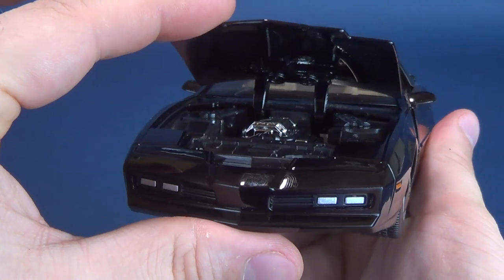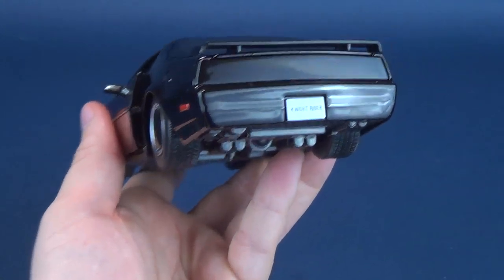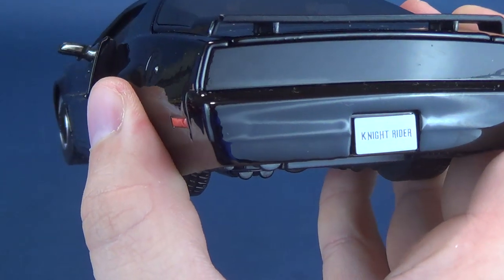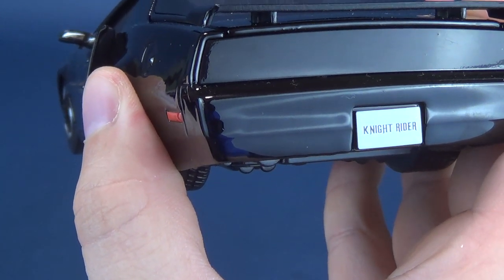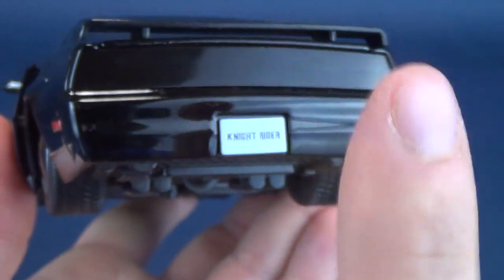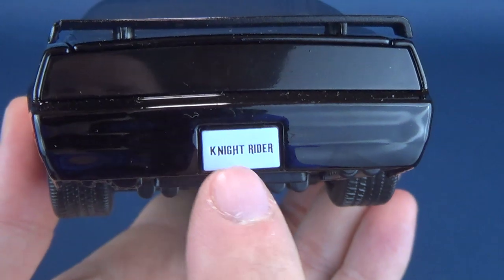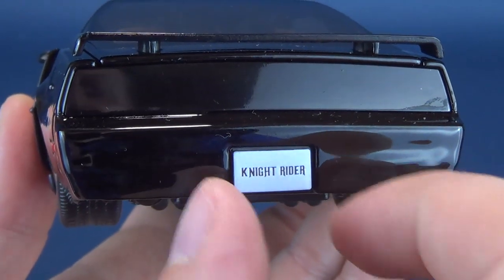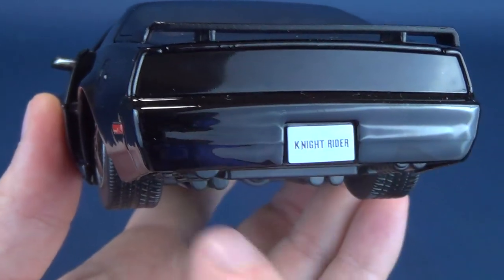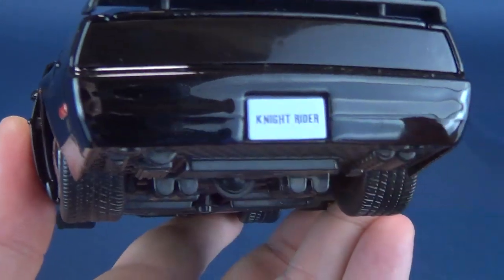One thing that's interesting — and I'd love to know why they didn't do this — is that the license plate isn't there. I looked in the packaging to see if maybe they had it as a separate sticker, but on the back it actually just says Knight Rider. It doesn't say California, it doesn't say KNIGHT, and it's not done in blue. I'm not sure if maybe for licensing reasons they weren't able to get the proper license plate. Sadly, it just says Knight Rider.